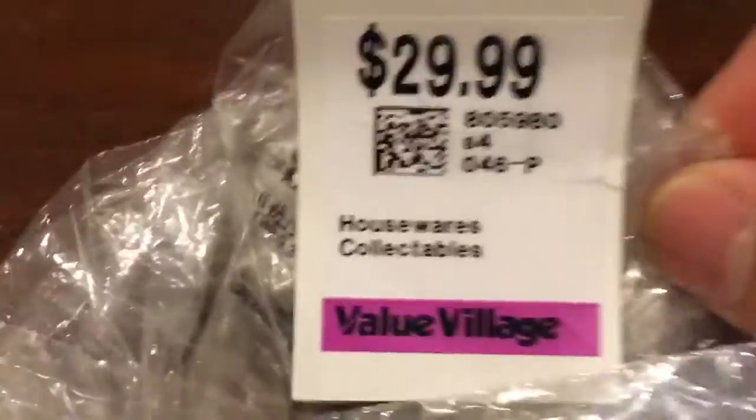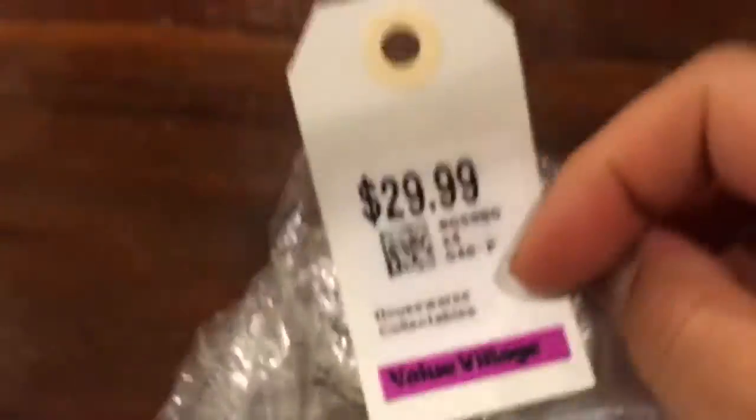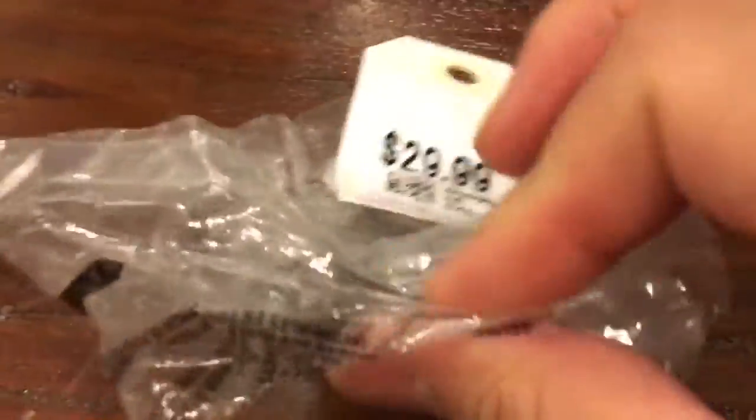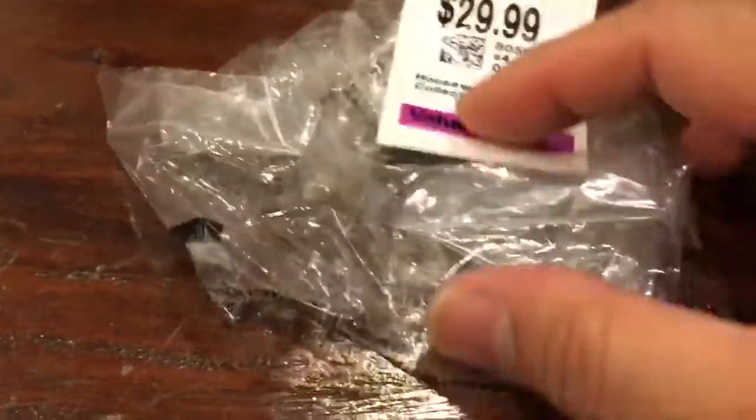Hi YouTube, Coin Picker here — Silly Coin Picker. Here are last week's thrift store finds. We were really lucky this week. I popped into a local thrift store, actually the Value Village store. Usually I don't find too many deals, but when I do they're pretty decent. I see this baggie of items for $29.99 in the display case, and all the good stuff is usually in the display case.